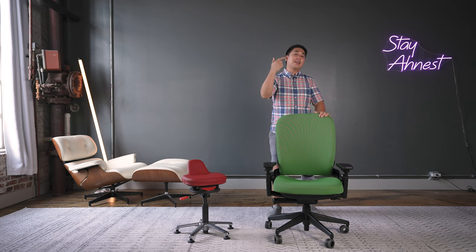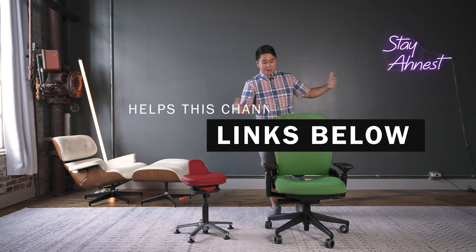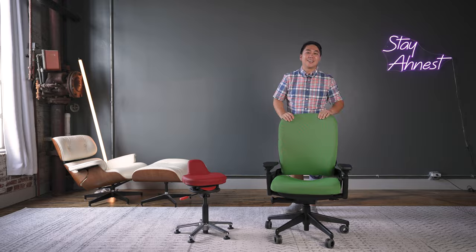That's going to be it for this one. Links to everything will be down in the description below. If you like this content, like, subscribe, and leave a comment below — let me know if you're someone who passes booty shame into your chair, and let me know what you think about this. Until next time, stay safe, and as always, stay honest.